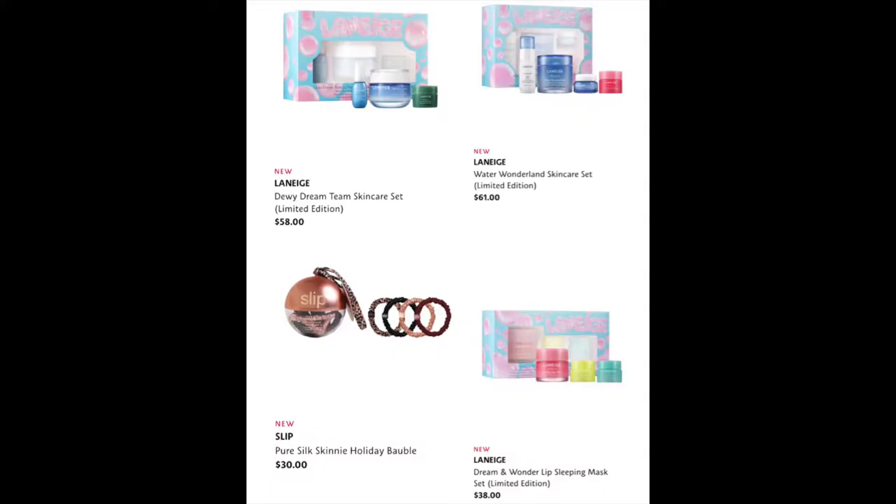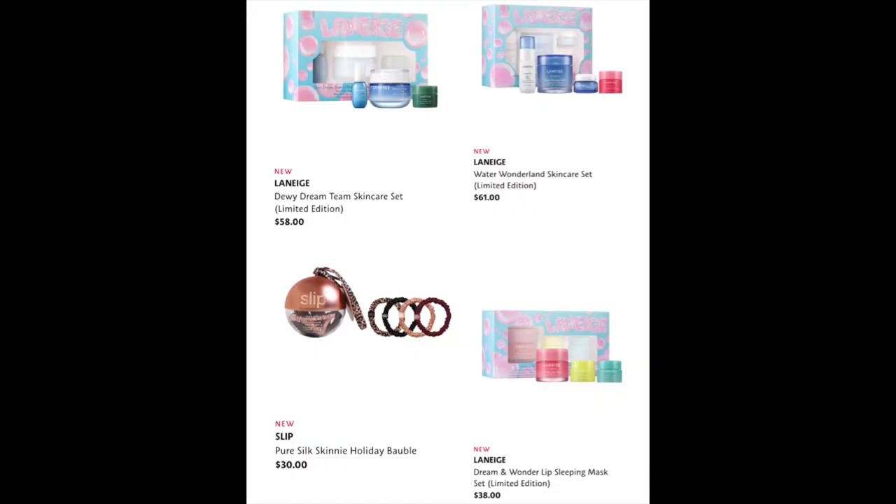From Laneige — I love Laneige — we have the Dewey Dream Team Skin Care Set for $58 and the Water Wonderland Skin Care Set for $61. I've used two of these four products: the Water Sleeping Mask, which I've finished and is one of my favorite sleeping masks — I use it every night as a heavy-duty moisturizer — and the Laneige Lip Mask, which I've almost finished. This would be great value to repurchase. We also have the Dream and Wonder Lip Sleeping Mask Set for $38, though one tub lasts so long I don't need that many.